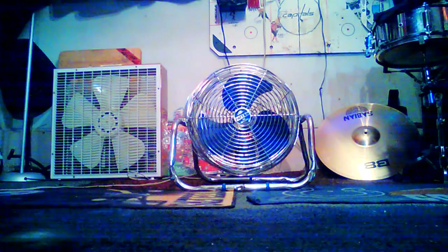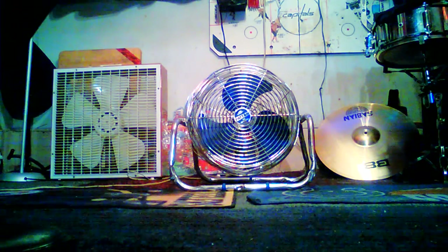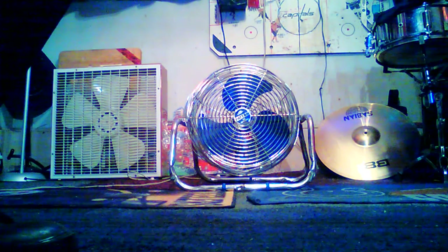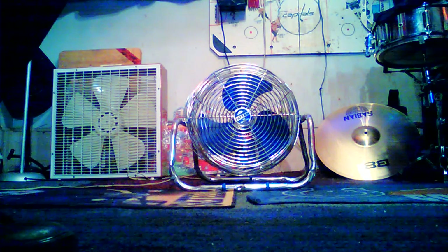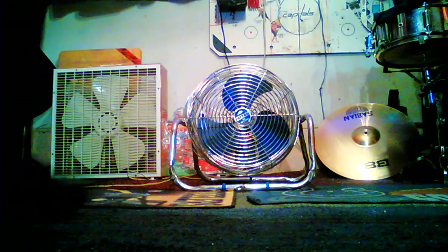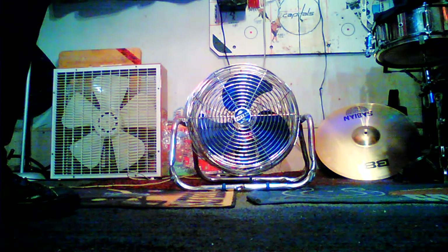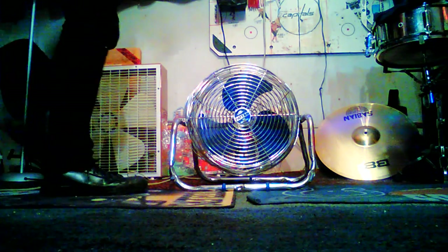Alright, well, it appears that I forgot to make a video of this fan, so here we go. This is my 1980s Patton high velocity fan that I rescued out of a dump in Decatur, Indiana. It is very well beat up, but it is in decent, usable condition — fair condition.